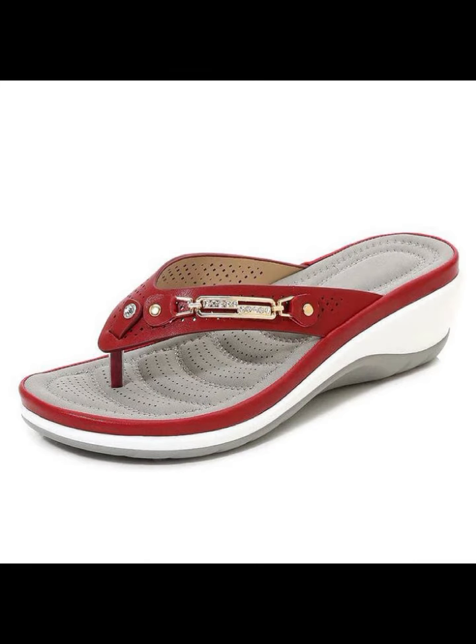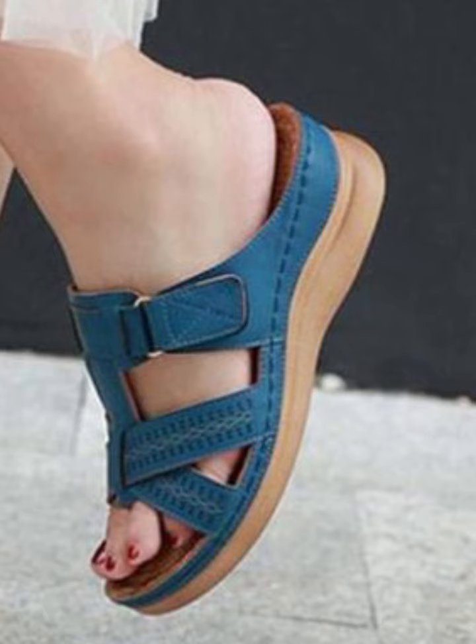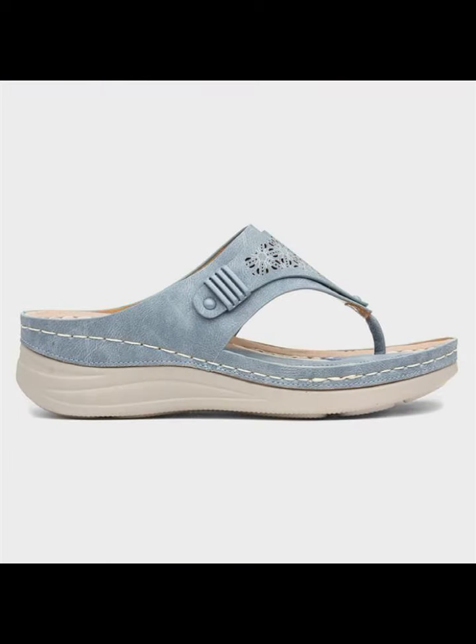Most beautiful, most trendy designing ideas you can see — highly trending ideas, beautiful stylish comfortable shoes design.